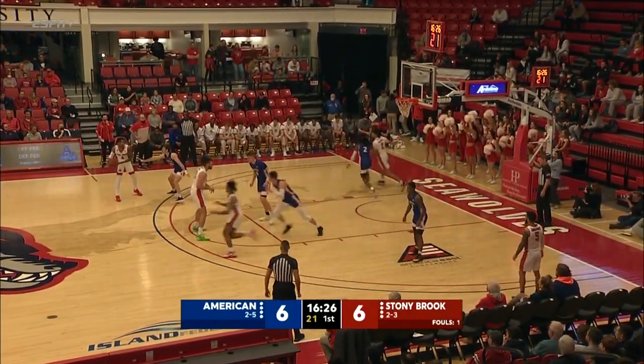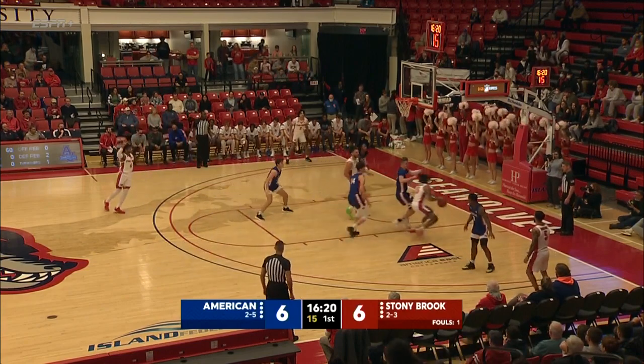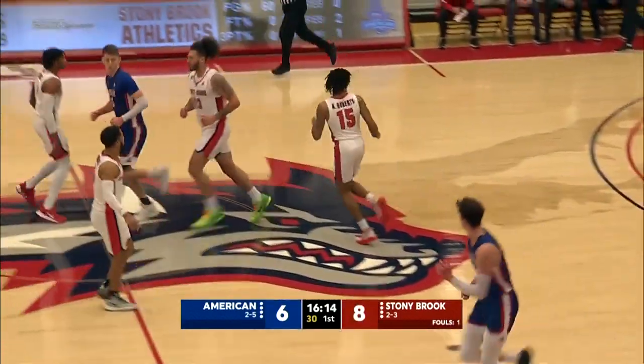Both of these teams do a really good job taking care of the basketball — a lot of motion, a lot of movement. Mike Brennan's team preaches taking care of the basketball, moving, cutting. Roberts fading and connecting. A lot of hometown roles on the right team so far for Stony Brook.